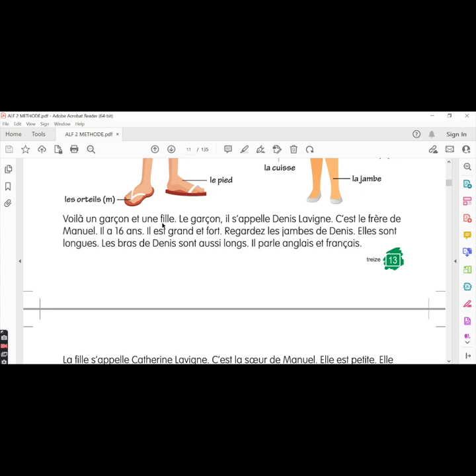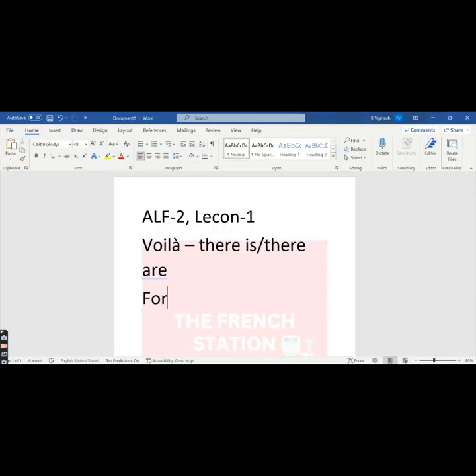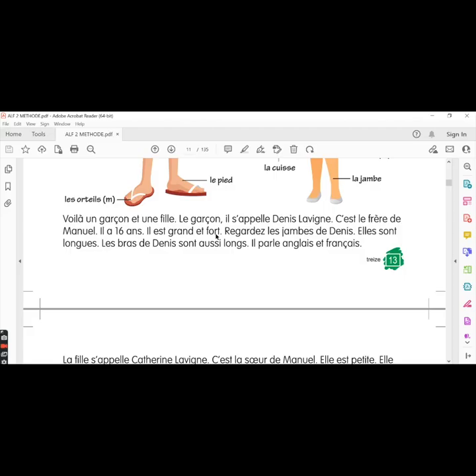Voilà un garçon et une fille — there is a boy and a girl. Le garçon s'appelle Denis Lavigne. The boy's name is Denis Lavigne. C'est le frère de Manuel — he is the brother of Manuel. Il a seize ans — he is 16 years old. Il est grand et fort. Grand and fort are adjectives in the masculine form because they are describing a boy — he is tall and strong. Regardez les jambes de Denis — look at the legs of Denis.